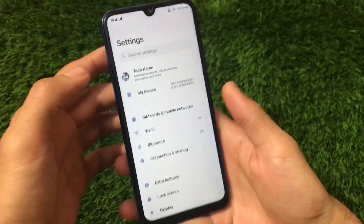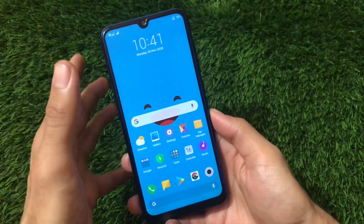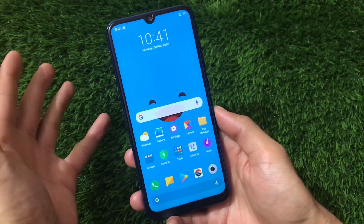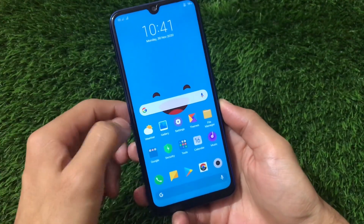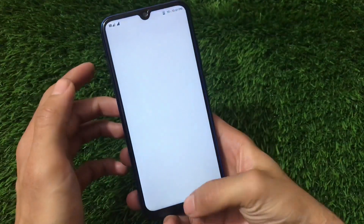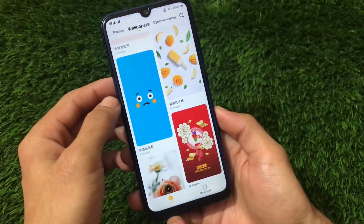The ROM is quite smooth, and the main highlights are smoothness and customization — both things are available and these are the main reasons to install this build. All themes and MIUI 12 features are available, and the latest gallery features are included here too.